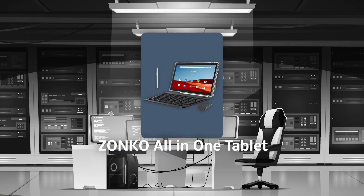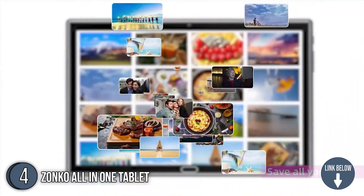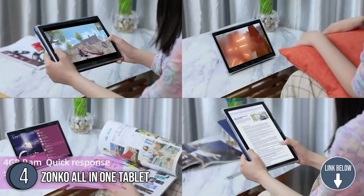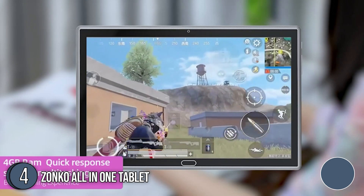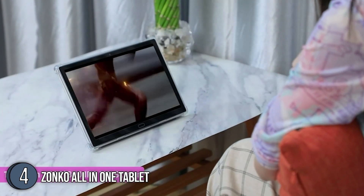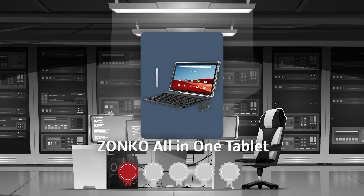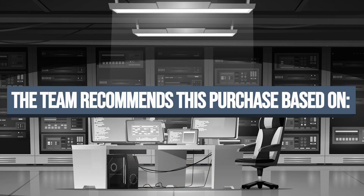The fourth tablet on our list is the Zonco All-in-One Tablet. This unit is the perfect combination of tablet and mobile phone, which runs on the latest Android 11 Octa-Core. Its 1.6GHz high-speed CPU and processor combined with the 10-inch display that boasts accurate color reproduction allows you to play games, watch movies, and browse the web smoothly. The tablet gives you the best experience inside-out. TrustedShoppingGuide.com has awarded the Zonco All-in-One Tablet a 4-badge rating.